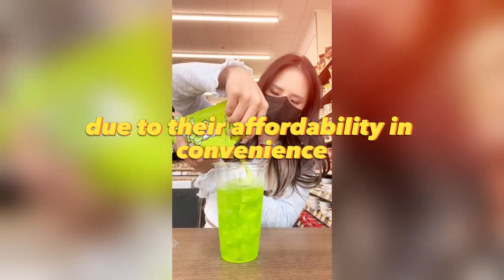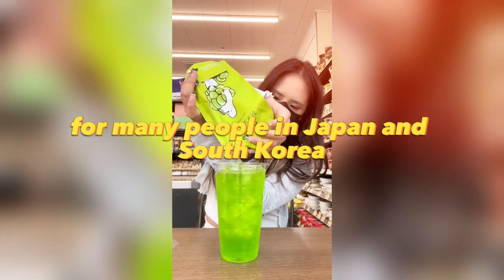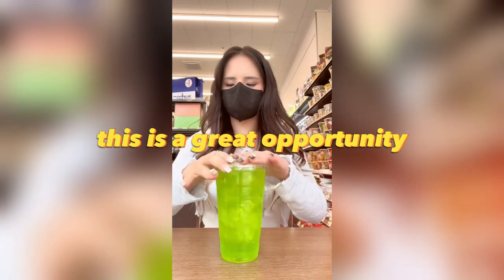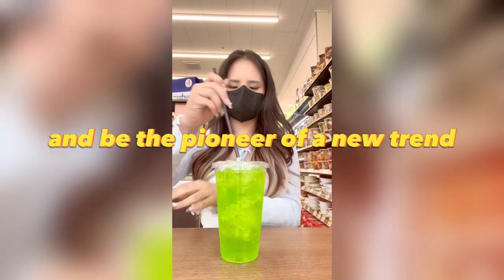Due to their affordability and convenience, ice cups have become a popular choice for many people in Japan and South Korea. This is a great opportunity to start selling these convenient cups in your country and be the pioneer of a new trend.